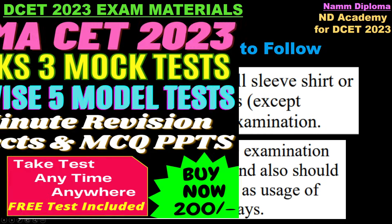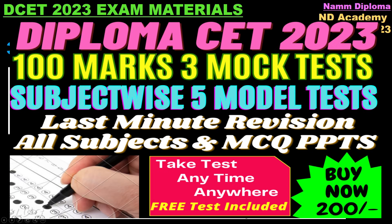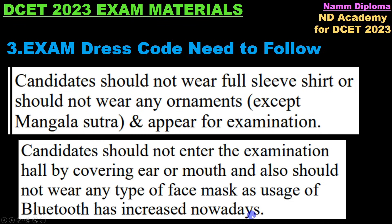Candidates should not enter the examination hall by covering ear or mouth and should not wear any type of face mask. As usage of Bluetooth has increased nowadays, no earrings or ornaments are allowed — only mangalsutra is permitted.